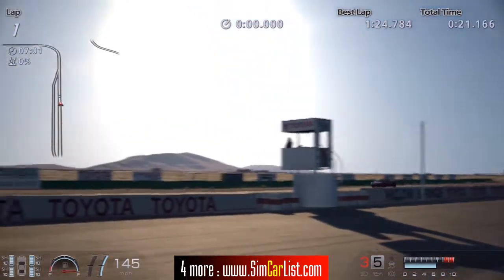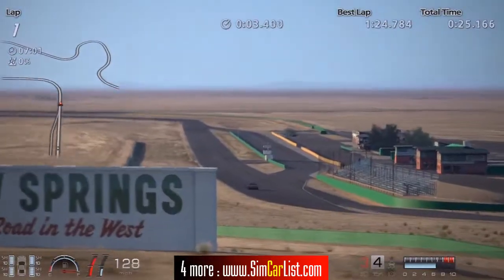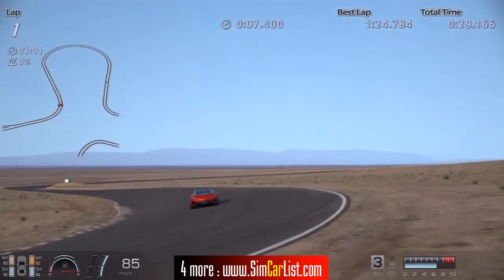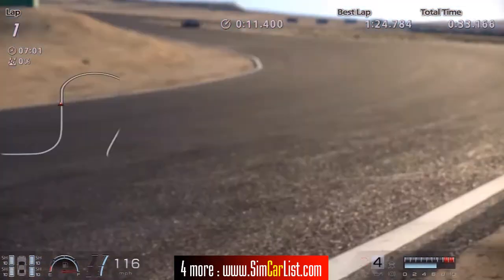Hi friends, I'm Inu from SimCarList.com and today we're doing a test lap with the 2013 Honda NSX Concept from Gran Turismo 6, and we're running at the Willow Springs. This car is just as it comes in the game with no tunings or upgrades of any kind.